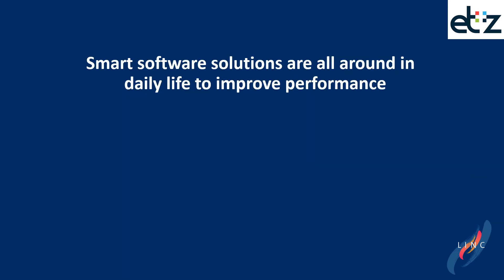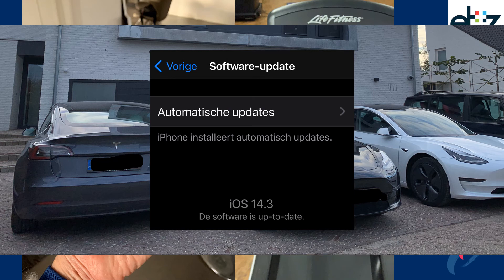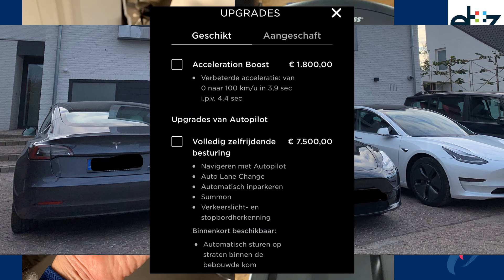Although all this might sound new, there are many smart software solutions around us in daily life that facilitate us and improve performance — like with the smartphone, the smartwatch, and the smart car. We are not surprised to see automated software updates, and probably all of us are up to date on the software of our smartphone, our watch, and our smart car. We're not surprised to even pay for updates if wanted or needed.